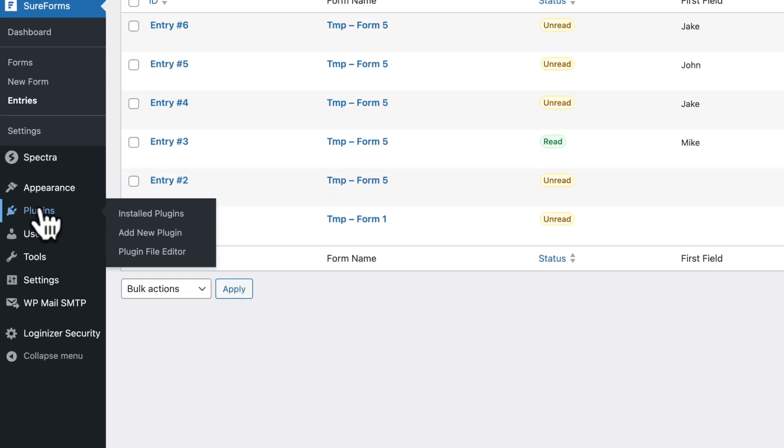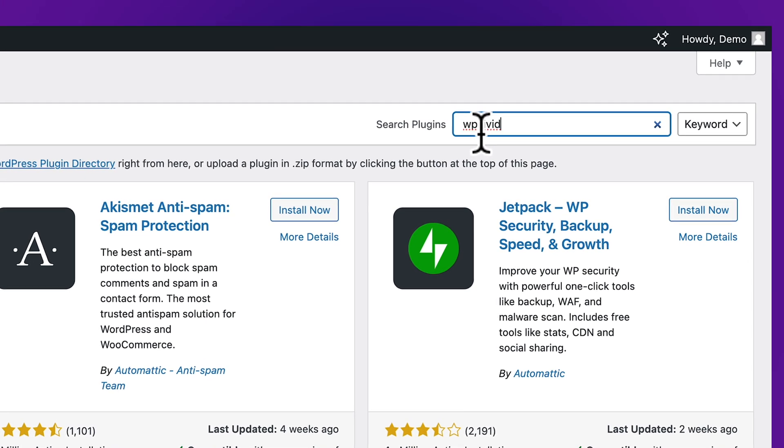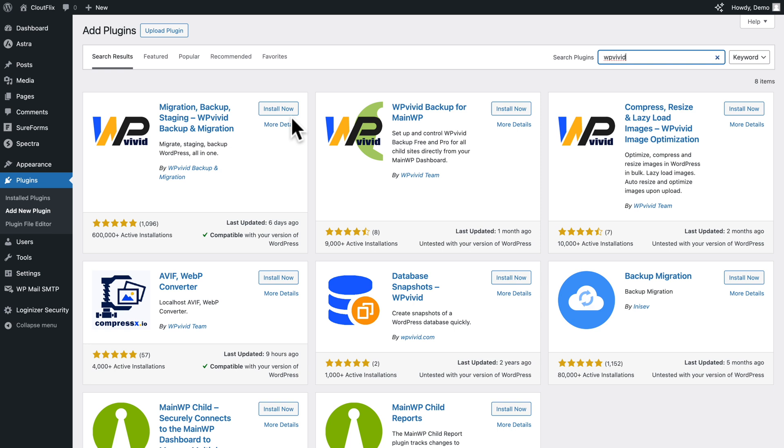So let's go to Plugins, Add New Plugin, and in the search field type WP Vivid, then click Install Now and Activate.